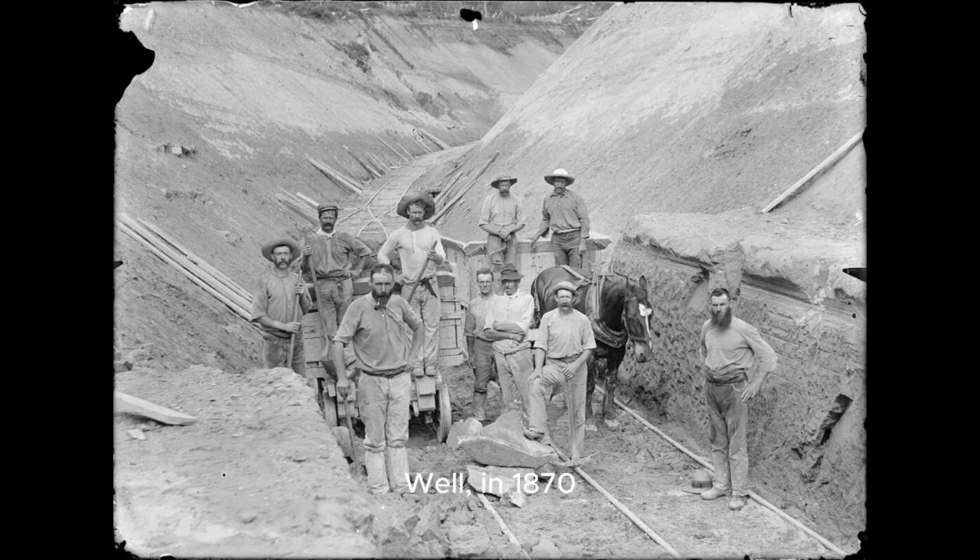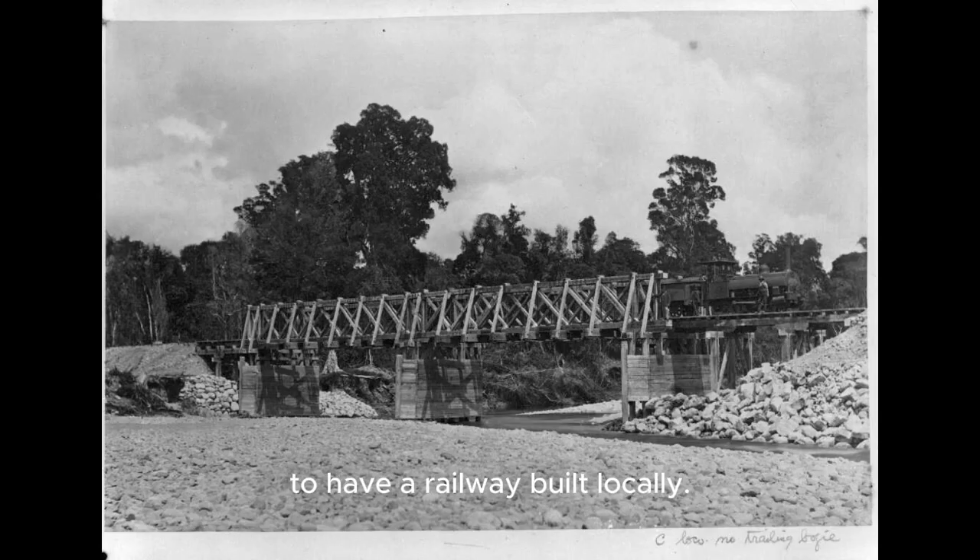In 1870, the central government of New Zealand took over the planning, construction, and financing of railways from the provinces. All railways had to be built to the new standard gauge — a narrow gauge of three foot six inches, that's 1067 millimetres. Railways were built all across New Zealand, often more for local interests rather than as a national network, and as you can imagine a lot of lobbying went on to have a railway built locally.